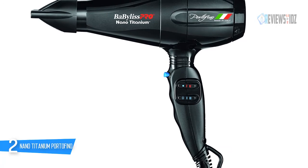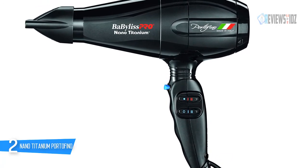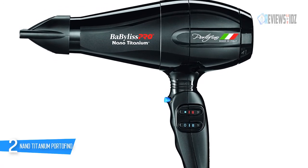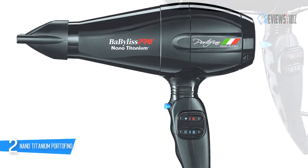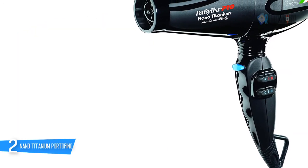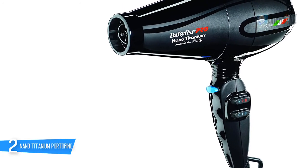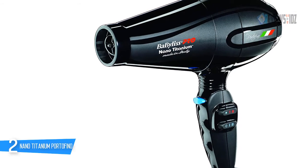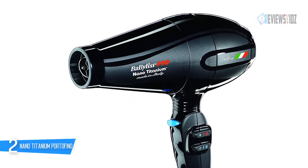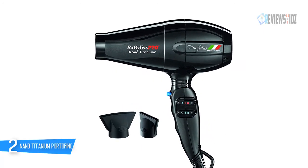Great for all hair types including thick and coarse hair, this blow dryer helps reveal shiny, healthy-looking hair. Its ergonomic handle, lightweight nine-foot cord with hanging loop, and three ultra-thin concentrator nozzles are included. The diffuser attachment lifts and separates the hair, emits negative ions that eliminate frizz, and closes the hair's cuticle to create smooth, shiny results. Nano titanium yields maximum far infrared heat, penetrating the hair from within for faster drying with less damage.